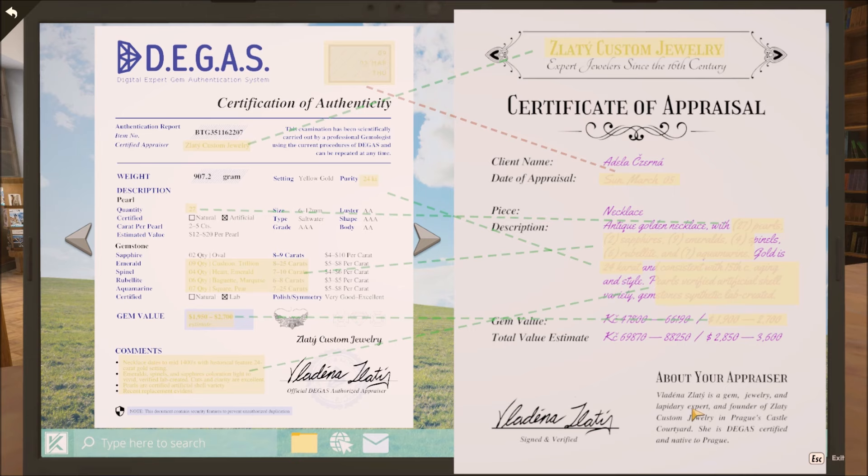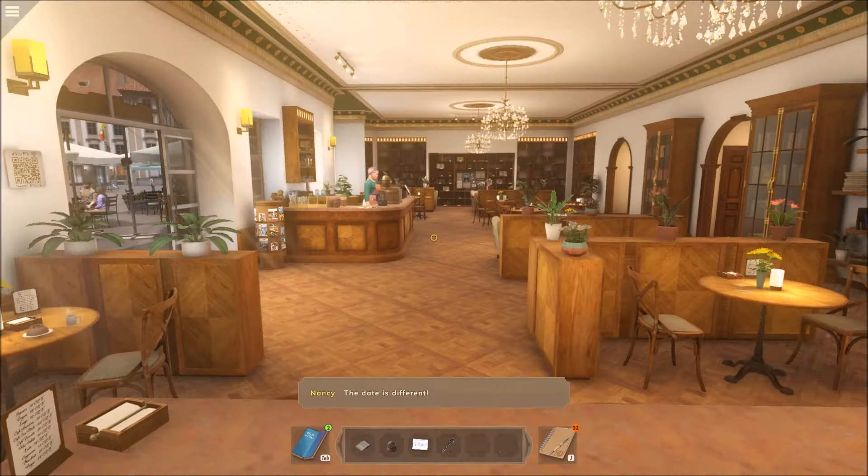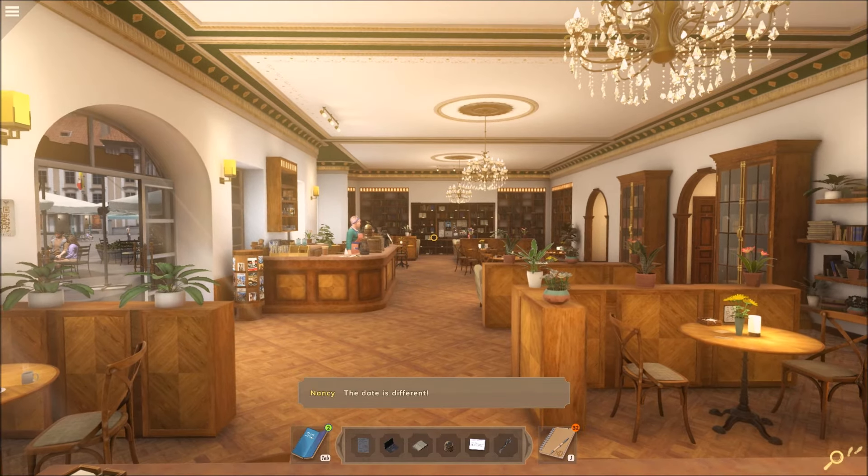Oh, did I make a mistake somewhere? Oh yeah, the signatures match as well. The date is different. Alright, so that's how you solve the puzzle of checking out the appraisal form. Thanks for watching my video.